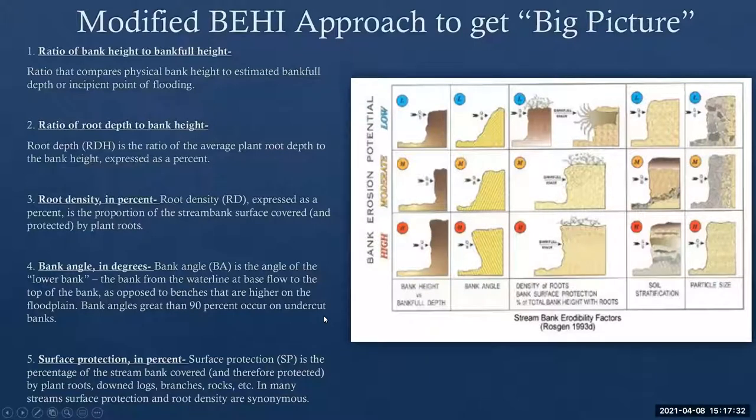We're really just trying to get a big picture at this point to see where our major problems exist. The schematic on the right shows high, moderate, and low bank erosion potential — I'm not going to go through all the definitions, but you can take a screenshot or ask me questions about that. These are the types of things we're looking for and how we get our data.